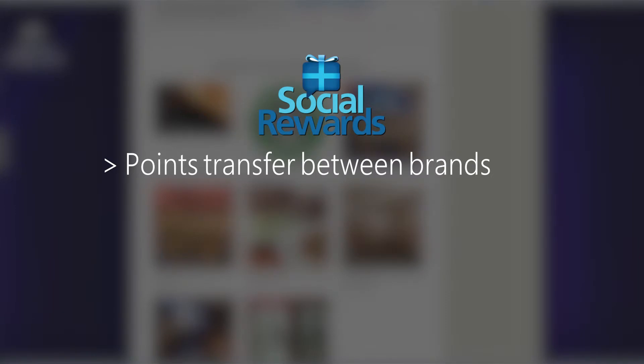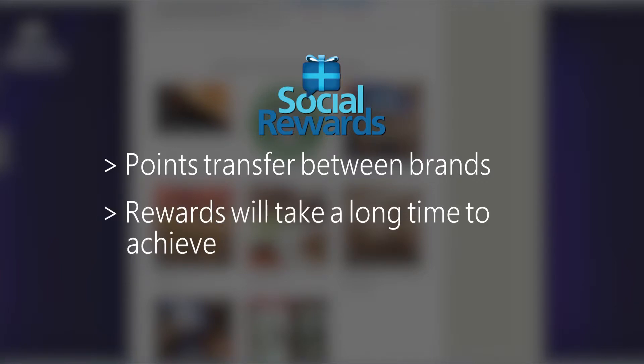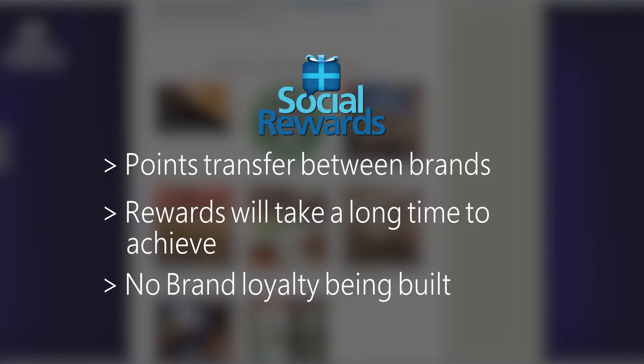Points do transfer between brands on the Social Rewards platform, so you can have three or four brands that you switch between promoting. Still, these rewards are going to take a pretty long time to achieve. For brands, this may or may not be a relatively effective way to get some social media activity going. It's very superficial motivation — these actions are laid out as exactly that: tasks you complete in return for monetary rewards. There's no real brand loyalty being built, and you're not going to be added to some type of VIP list or get special treatment. It's simply gift cards for tweets.